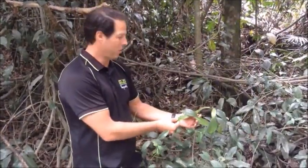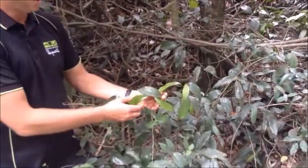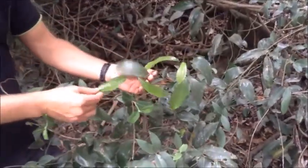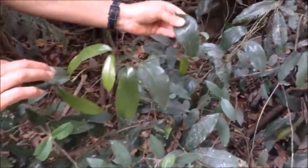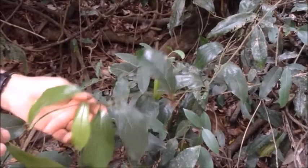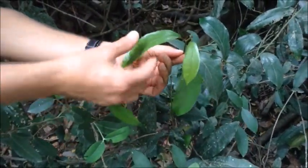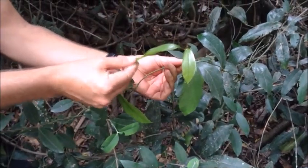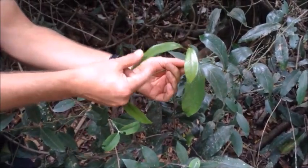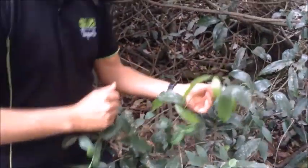This is the Pararistolochia praevenosa — what we call the birdwing vine. It's a very special vine; you can see the older growth is quite a leathery type feel, but some of the fresh growth is just a beautiful, soft, luscious leaf that the caterpillars love to eat — that's what they'll be chewing on.